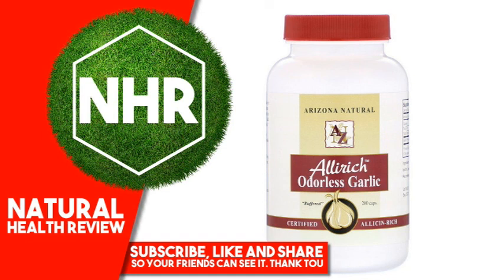Other Ingredients: Concentrated garlic powder, safflower oil, soy lecithin, beeswax, citrus oil, gelatin, water, and glycerin.